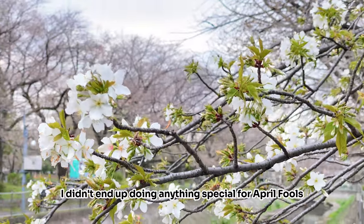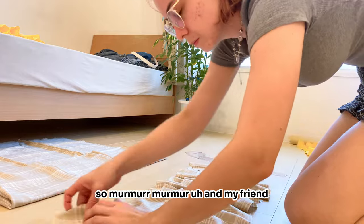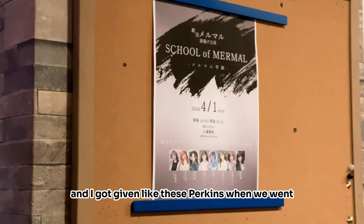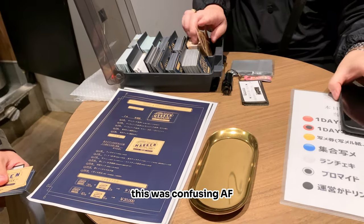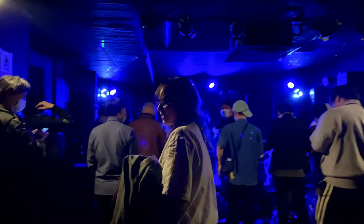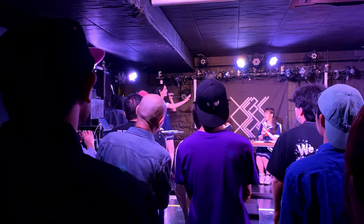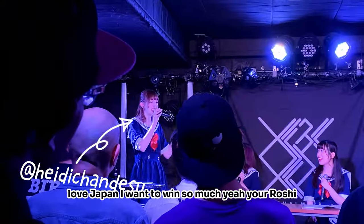I didn't end up doing anything special for April Fools this year — honestly I'm just not that funny. But we decided to go see Mermar live because they had a free live show. One of my friends, Heidi, is in the group, and I was really excited to see them in person. I got given these tokens when we went because rather than just being able to buy a cheki you have to buy these cards — they had their own card game, which was confusing but I think I ended up understanding it eventually. I still ended up taking a bunch of them home.